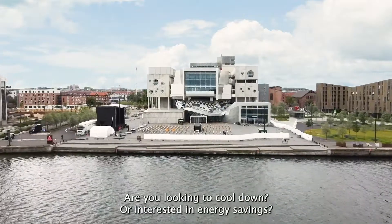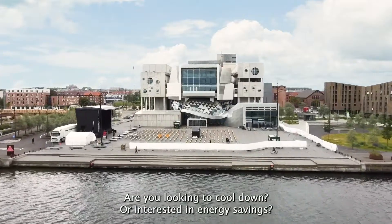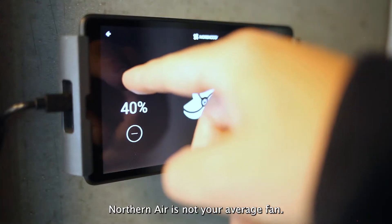Are you looking to cool down or interested in energy savings? Northern Air is not your average fan.